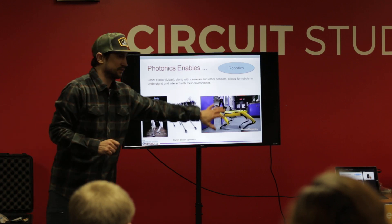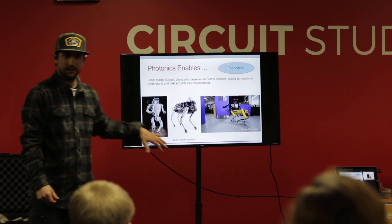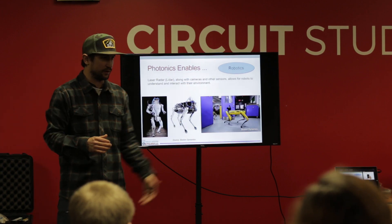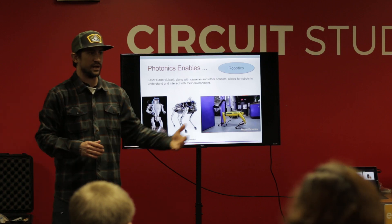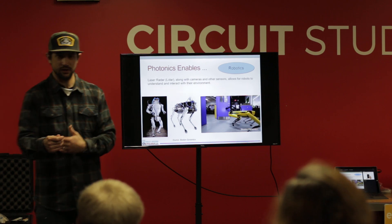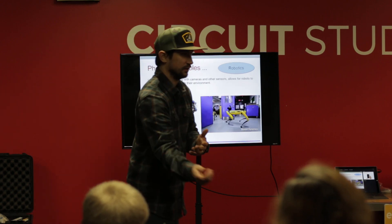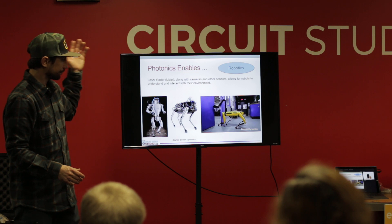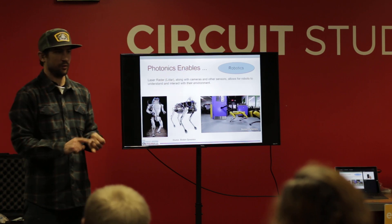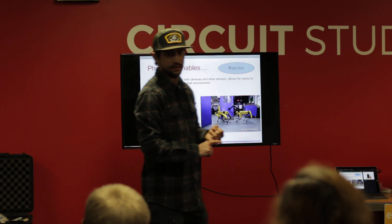Lasers are what allow all these robots to do really cool things because they give us the third dimension — depth, distance, how far something is away. This is the new world we're going to live in. Robots will be the front line in defense and manufacturing. You're already seeing it at McDonald's. Robots are prevalent in our society today, and they do not work well without lasers. That's an important takeaway.